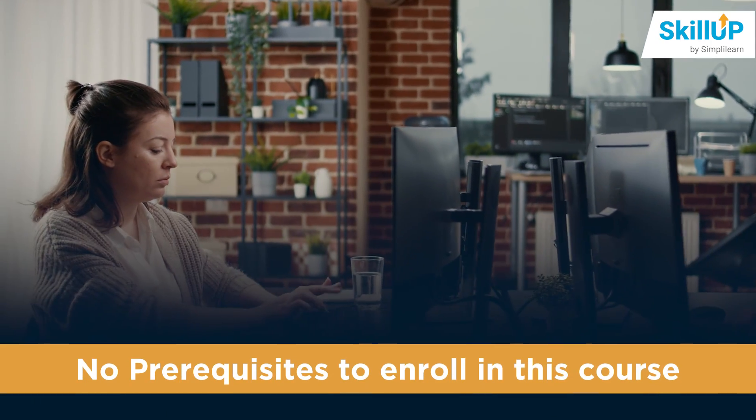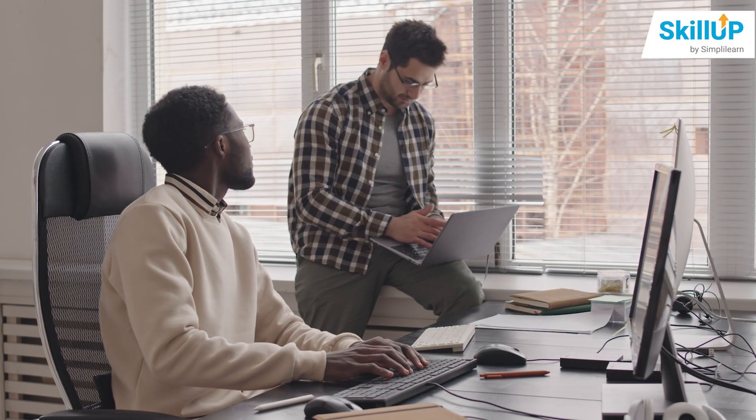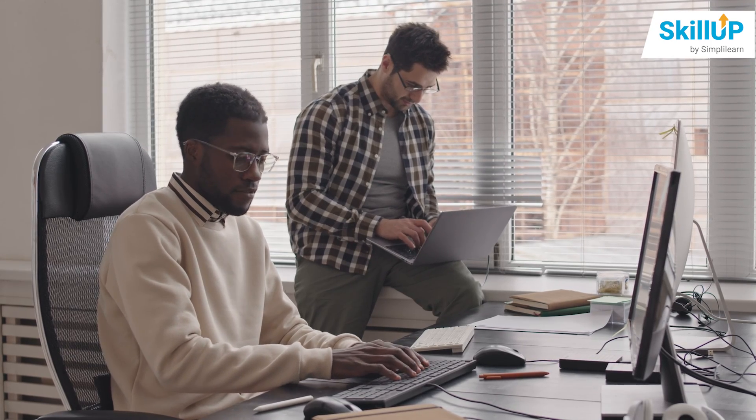Well, there are no prerequisites to enroll in this course. Each of you who has a zeal for learning software development and DevOps practices with Maven can take up this course irrespective of your experience.